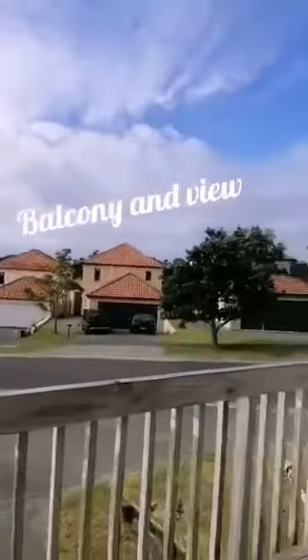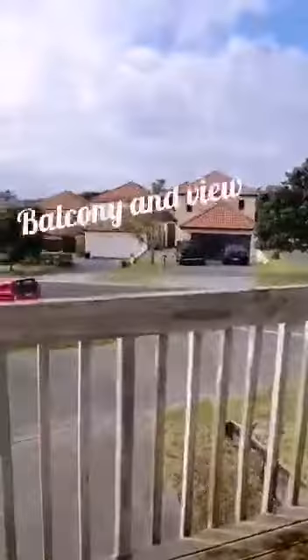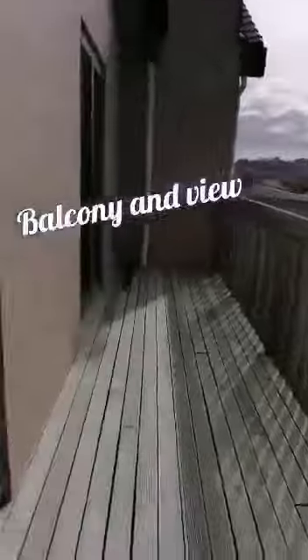If you walk through, you can see there's a lot of space, with a balcony where you can enjoy the view, have a drink, and just sit down and relax. The house has three bedrooms and two bathrooms.